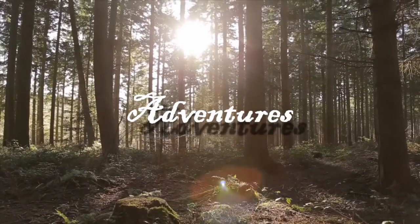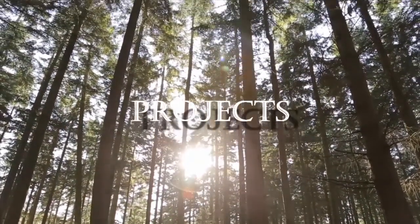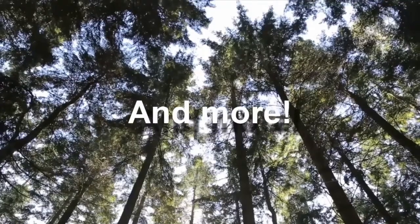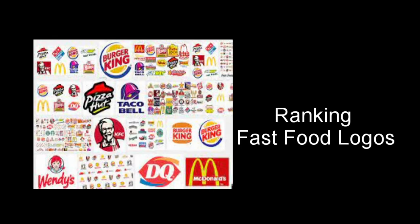Hey y'all, this is Southern Woods here and once again we're going to be ranking fast food chains, but instead of the chains themselves, we're going to be ranking their logos. Note this is my personal opinion, so don't take what I say fully to heart. I'm going to be ranking them from worst logo to best logo, and just like last time, I'm only doing fast food chains that I've been to. Let's start with number 20.